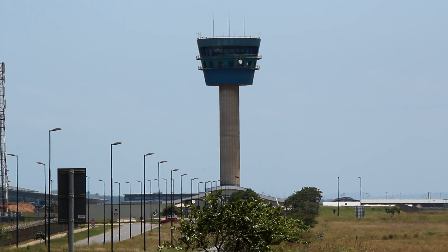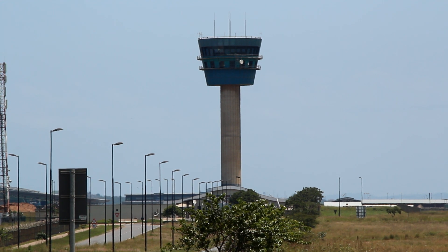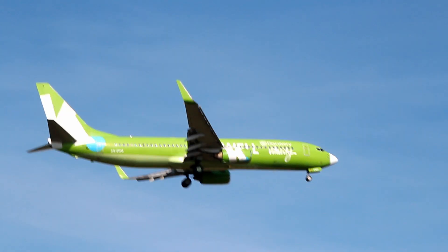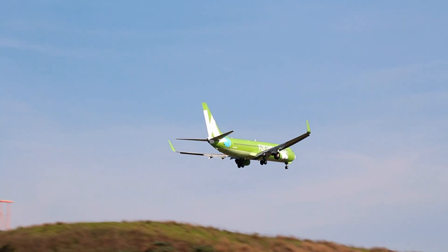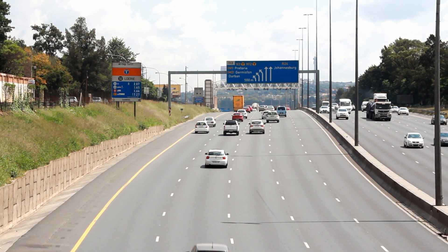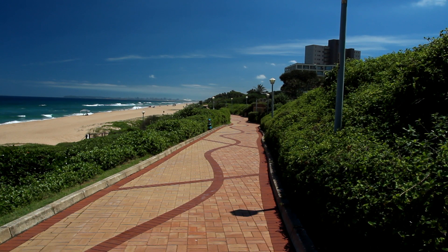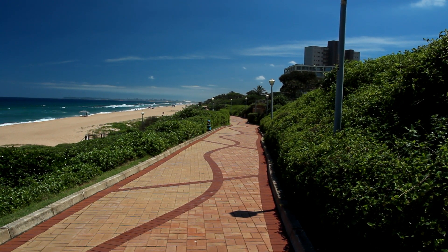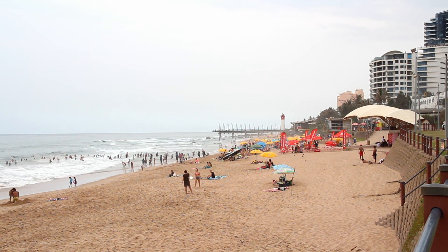If you plan on flying to Durban, King Shaka International Airport is the airport you will use, which was also built for the 2010 FIFA World Cup. The flight from Joburg to Durban takes around 45 minutes. If you want to drive, the trip takes around six to seven hours. The best time to visit Durban is out of peak season, such as late January to late March. The busiest times are December and over the Easter weekend when most South Africans take their holidays.